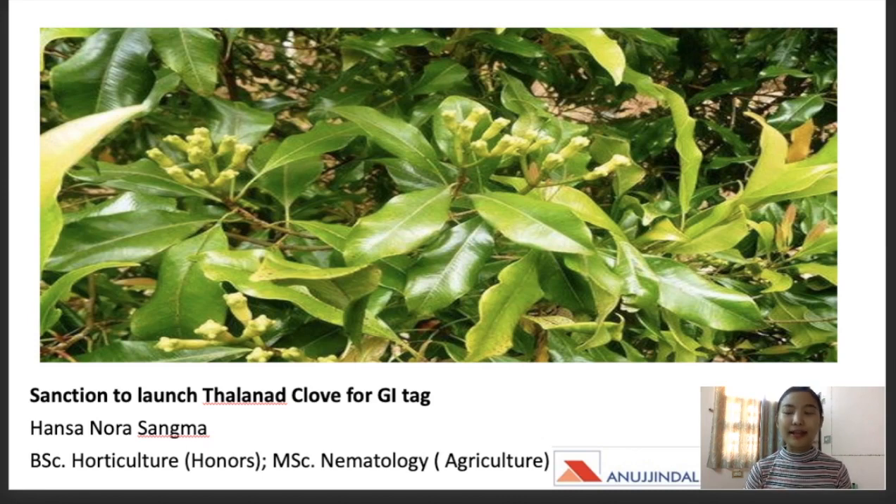My name is Hanson Nora Sangma and I've done my bachelor's in horticulture and I've also completed my master's in nematology and agriculture, and I've been your mentor for your Nepal exam.